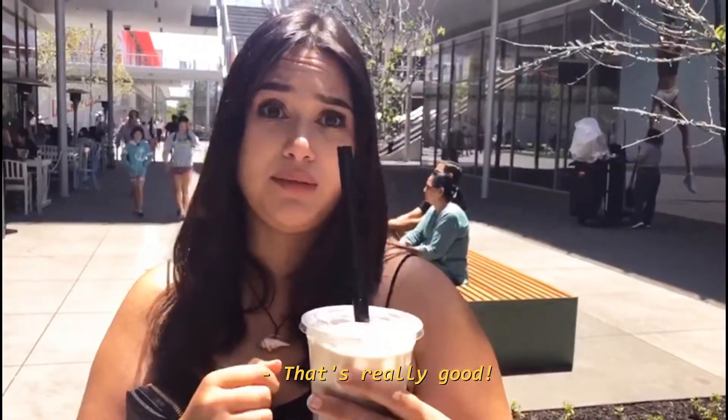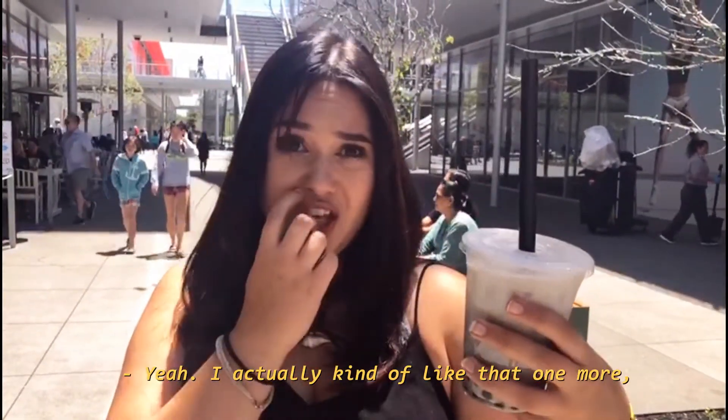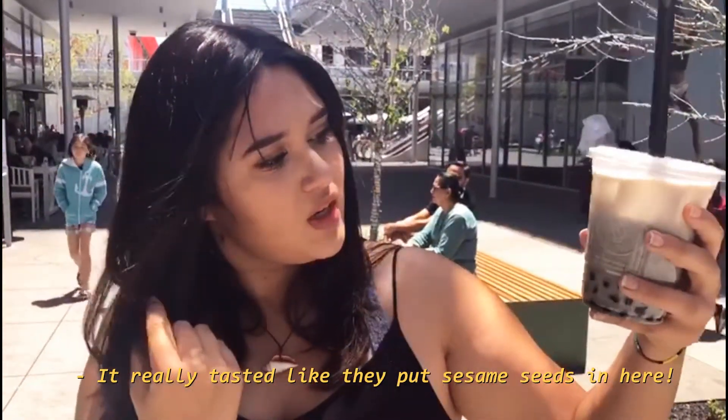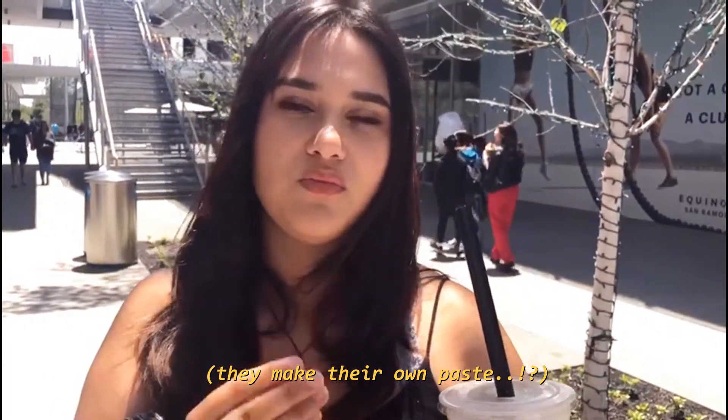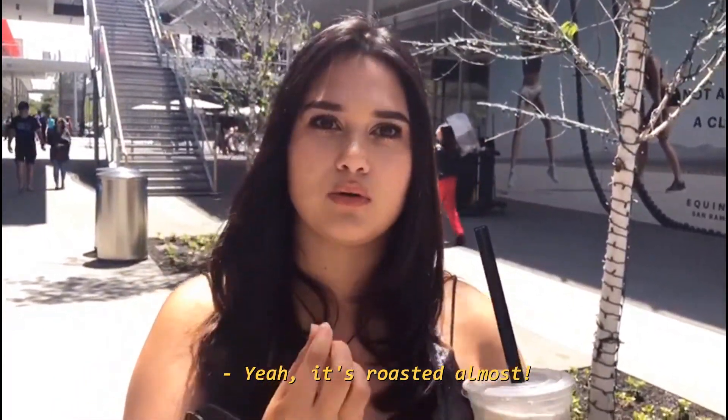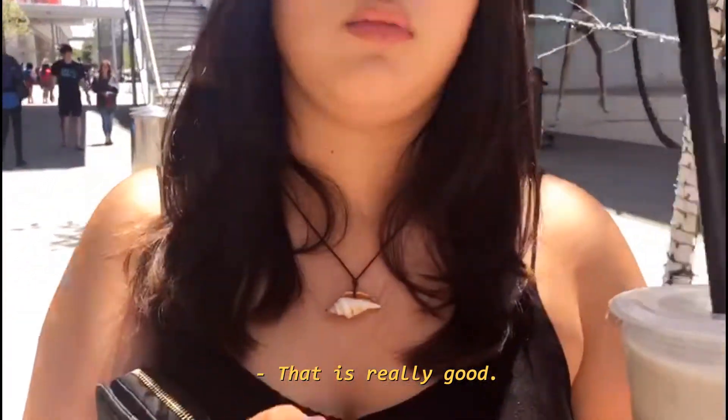That's really good. I actually kind of like that one more because it really tasted like they put sesame seeds in here. They made their own taste. Yeah, it's like roasted almost. It's really good.